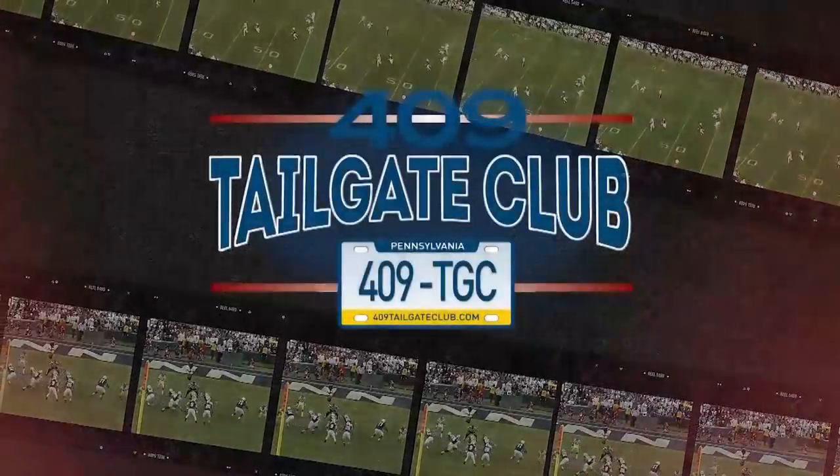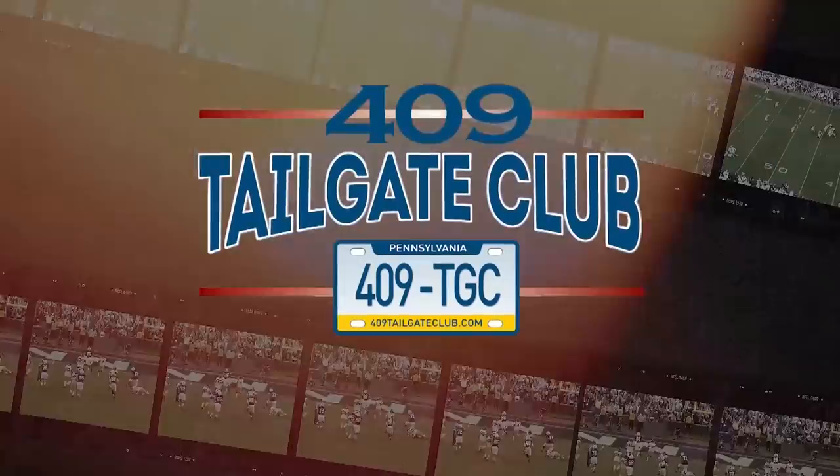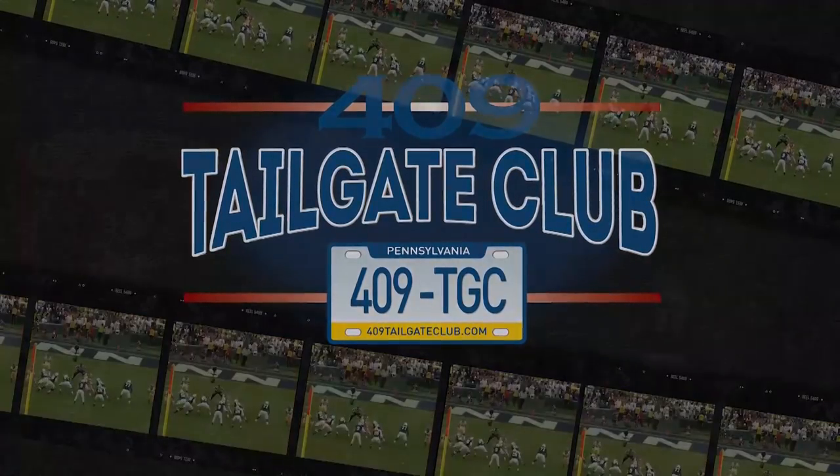FTB Film Studies, sponsored by the 409 Tailgate Club. If you're looking for some great holiday gifts for the Penn Stater in your life, visit 409tailgateclub.com today.